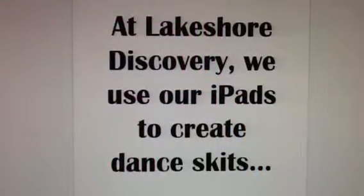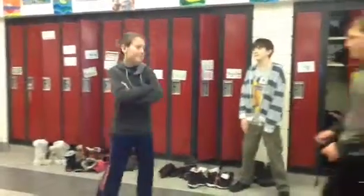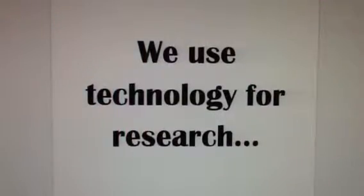At Lakeshore Discovery, we use our iPads to create dance skits and use technology for research.